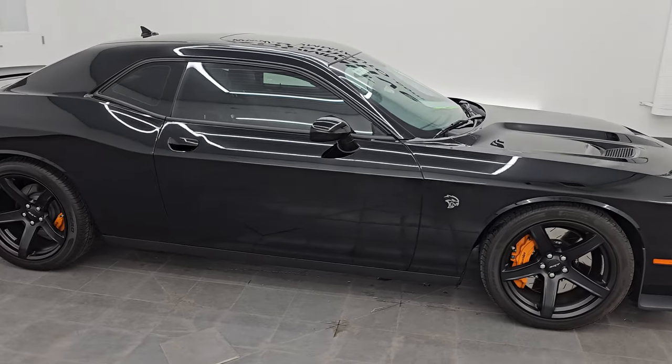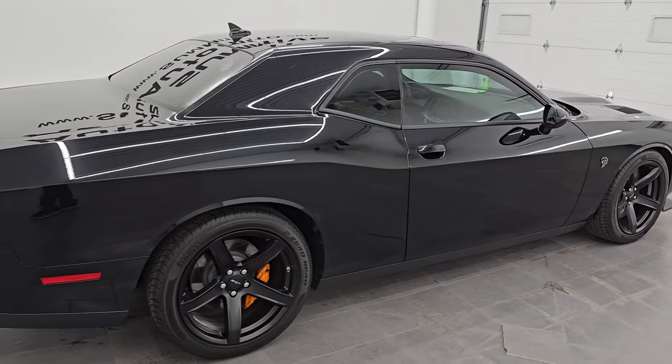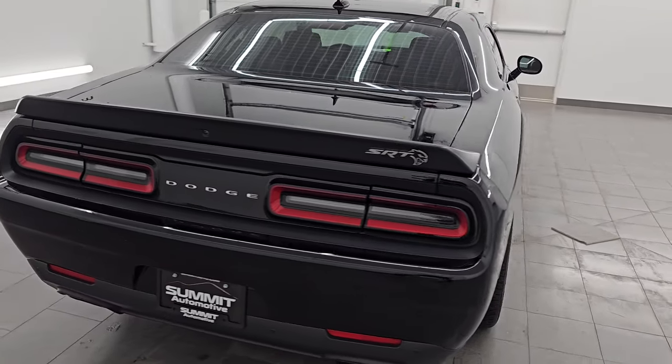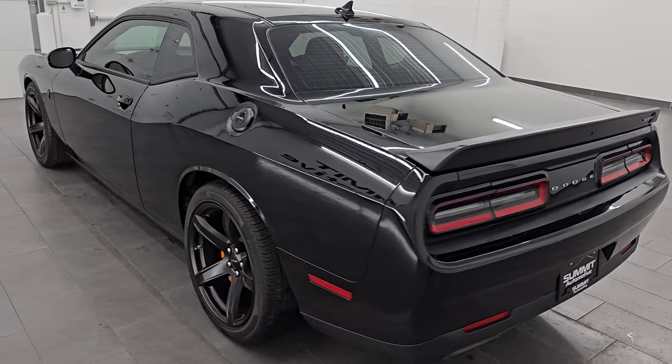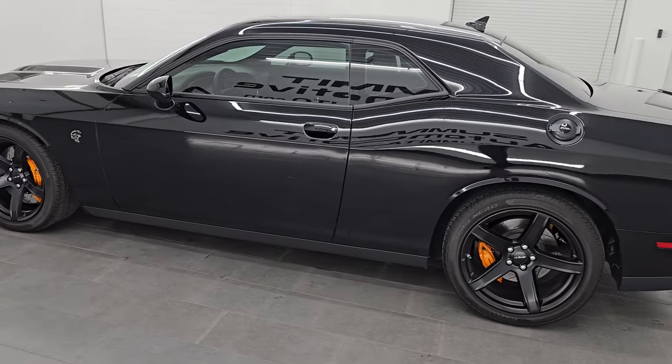Hey, this is Brett. Hope everybody's having a great day out there. This 2018 Dodge Challenger Hellcat is stock number 14567Z. I am here at Summit Automotive in Fond du Lac, Wisconsin, your new and used sports car and Dodge Challenger headquarters.